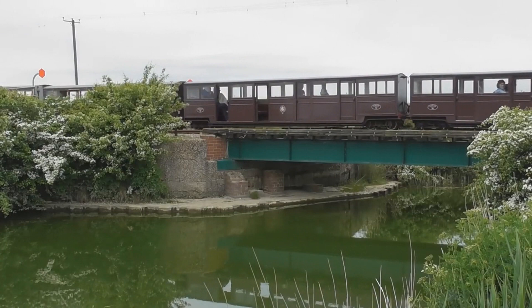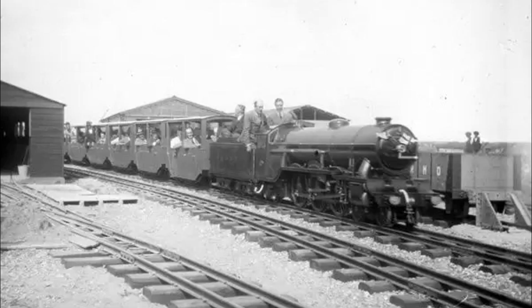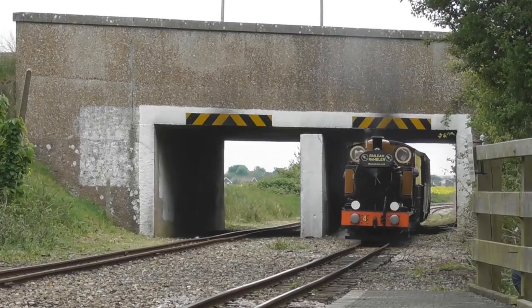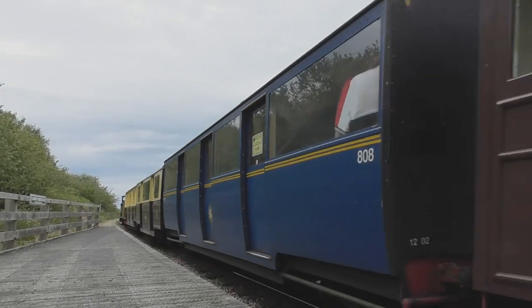The Romney, Hythe and Dymchurch Railway in Kent is a very surreal place — but you know that already because you've seen the first guide. There's not many places where you can see photos from a hundred years ago of a miniature railway built to do all the jobs that the big railway did and more. The quirkiest of the fleet is easily number four: this 0-4-0 is a tank engine as well as a tender engine, built by the Krauss Loco Works in Germany in 1926.